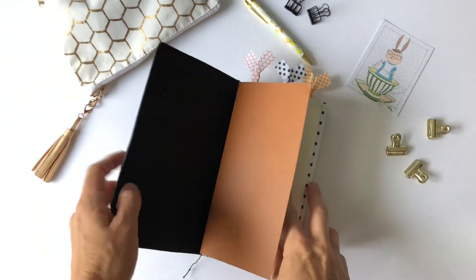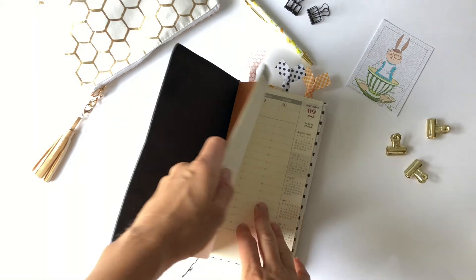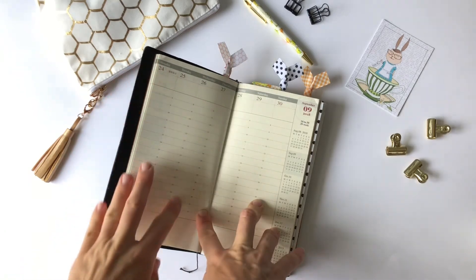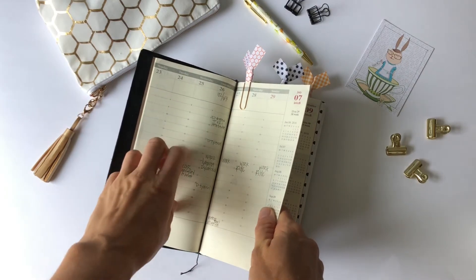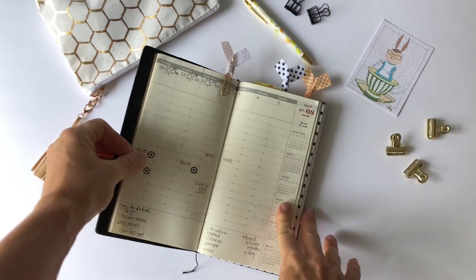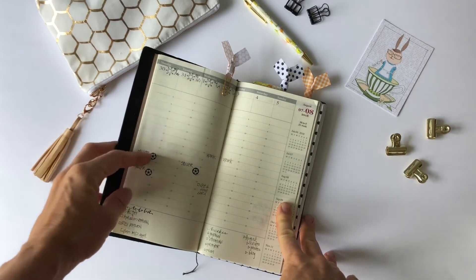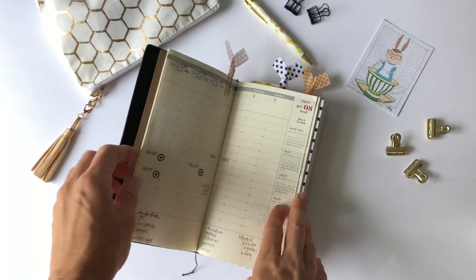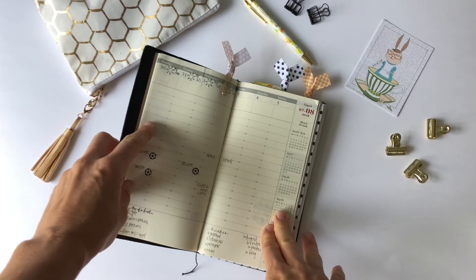The first insert is my scratch-it-down planner — this is a Midori insert. It's timed, and I love timed and vertical layouts, so this is just really quick planning. I can show you last week and this week — it's very simple: weather, work, notes. We're still on summer break so we're just hanging out in the morning mostly. There's a little to-do list down here and a tracker. I've used this layout before but not for about a year and a half, so I'm just getting reorganized in it.